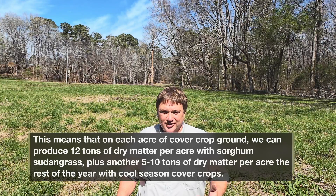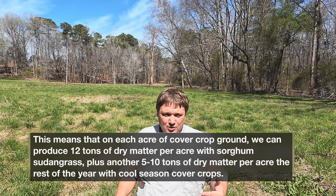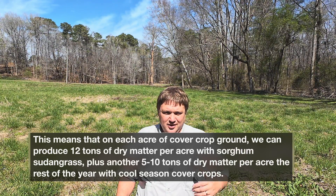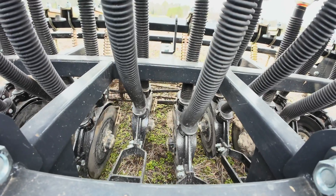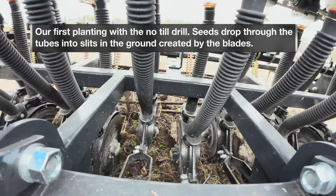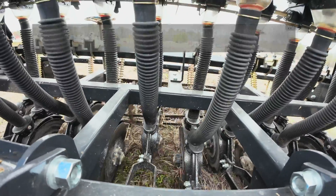The downside of growing cover crops, obviously, is that they need to be planted. This is why we have been so hesitant to do this on more than just about 10 or 20 acres out of our whole farm. Historically, I've had to lightly disk the seed into the soil, and it's taken some time. However, with the purchase of our new no-till drill, it's made planting so much easier, so much faster, so much cheaper, and it's better for soil life. We'll see how that works out in the next 12 months.